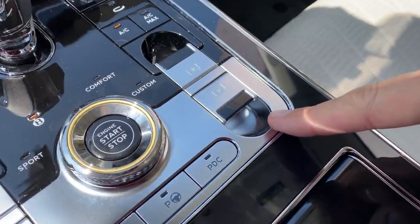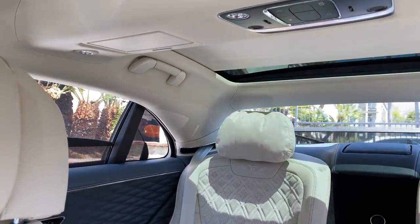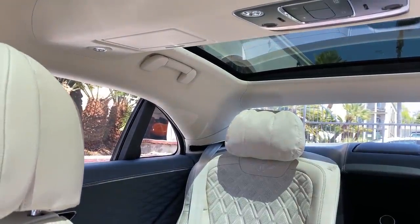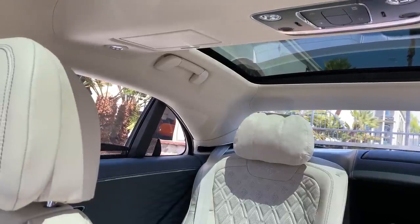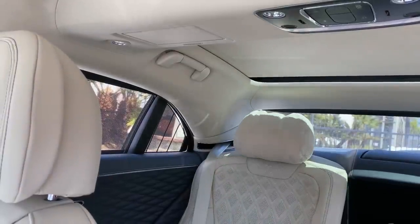Moving on to some other exciting luxury features: there's a little switch in the center console. You pull that switch and it opens all of the sunshades — and there are a lot of them. You can go from a cocoon for your rear passengers, completely blocked from the sun and fully private, to completely open with the pull of that switch. Pull the switch again, and everything closes right up.